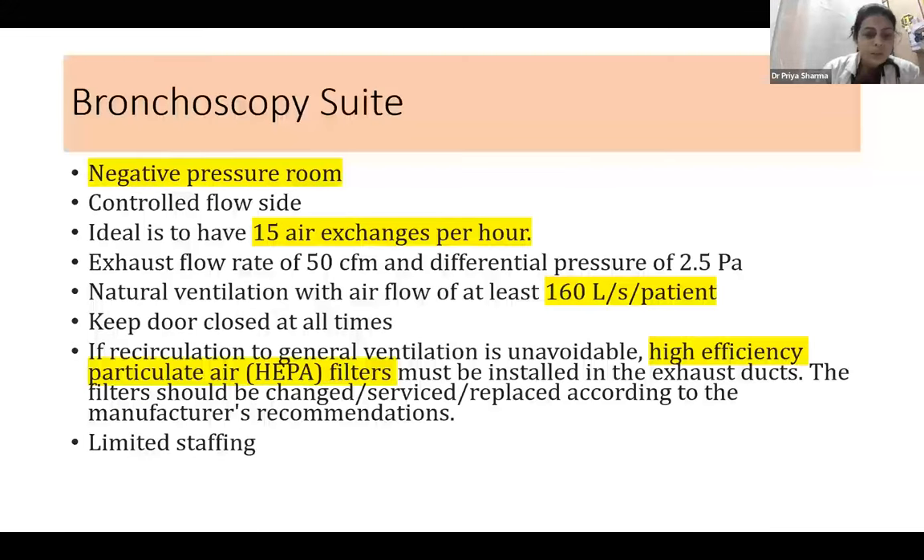To prevent infections, it starts when we lay the foundation of the bronchoscopy suite itself. The room should be a negative pressure room with controlled airflow. Ideal air exchanges per hour is around 15, but a minimum of six should be there. The exhaust flow rate should be 50 cubic feet per minute with a differential pressure of around 2.5 Pascal. Natural ventilation with airflow of at least 160 liters per second per patient should be maintained, with doors kept closed at all times. Where recirculation to general ventilation cannot be avoided, HEPA filters must be installed in exhaust ducts and serviced or replaced per manufacturer recommendations.